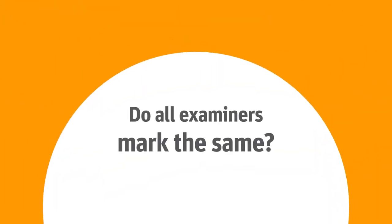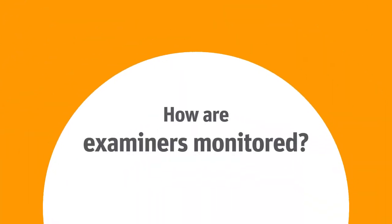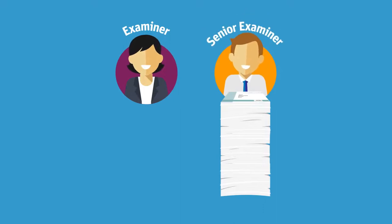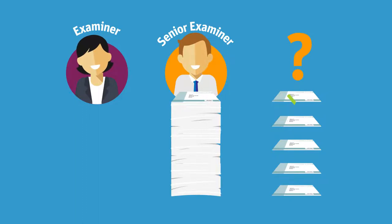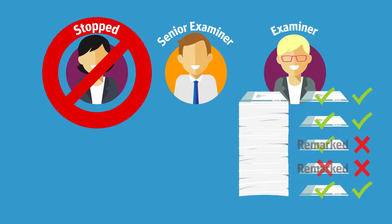Do all examiners mark the same? Examiners are monitored throughout the marking process to make sure they apply the marks accurately and consistently. For exams marked on paper, the examiner sends a large batch of marked papers to a senior examiner, who randomly selects papers to check. If a problem is found, the examiner will be stopped and the papers given to a different examiner. Papers they have already marked will be checked and, if necessary, remarked.